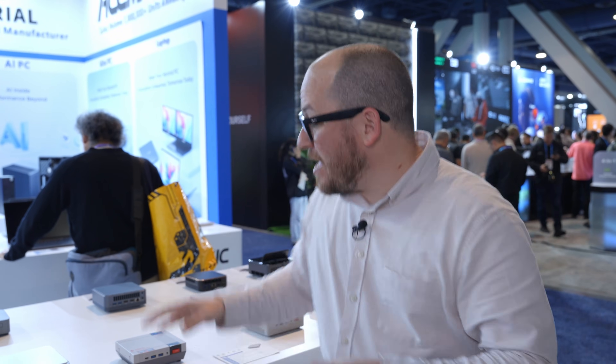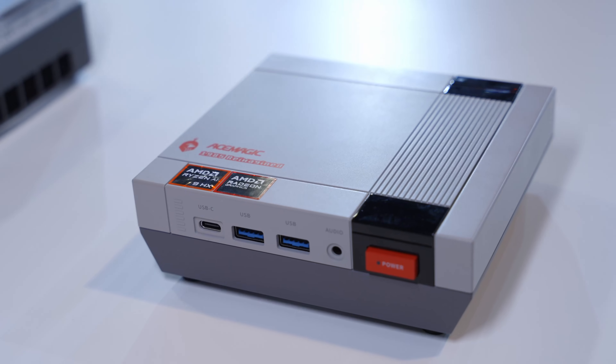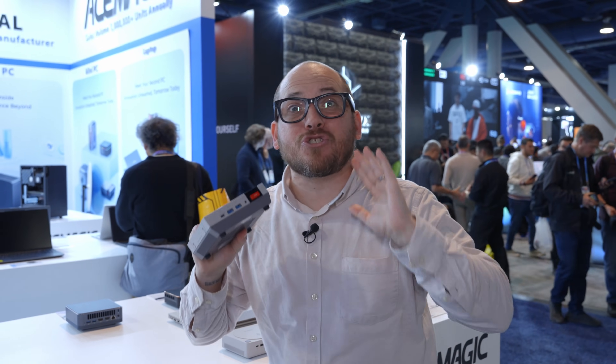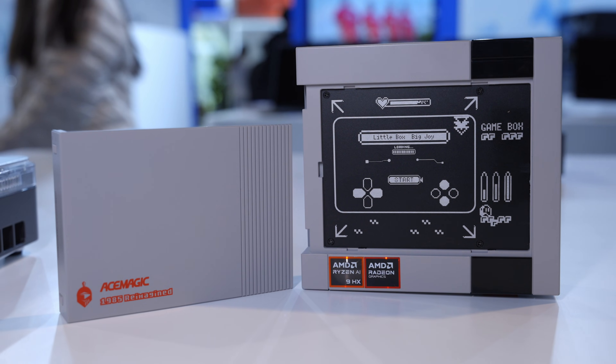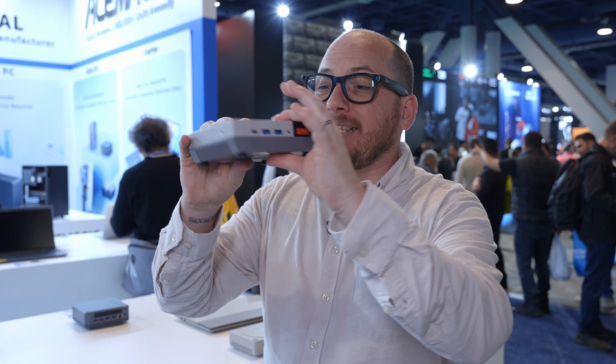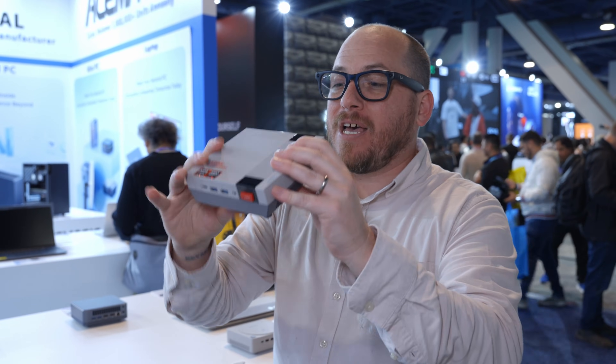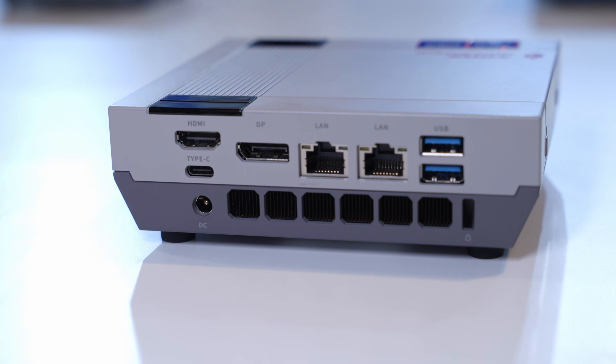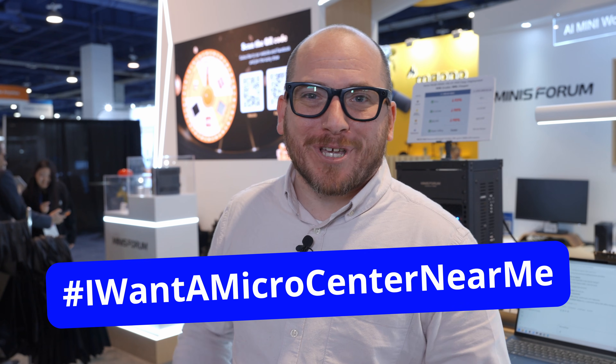One of my favorite things about mini PCs is that they can be a ton of fun. This is the Ace Magic 1985 Remastered — a super cool retro-looking machine that's super powerful. It has a Ryzen AI9 HX370 with Radeon 890M graphics in this cute little form factor, and it also has dual gigabit LAN which is crazy for a retro machine. Hopefully you liked this video — you can check out our full selection of mini PCs at your local Micro Center, and if you don't have one near you, put #IWantAMicroCenterNearMe down in the comments.